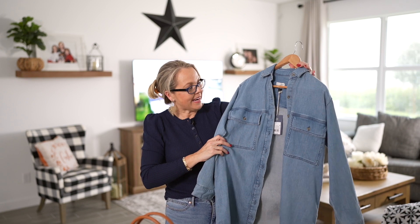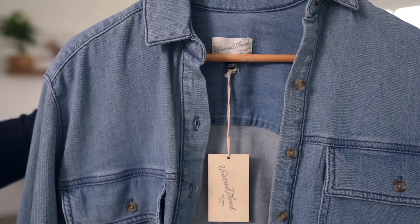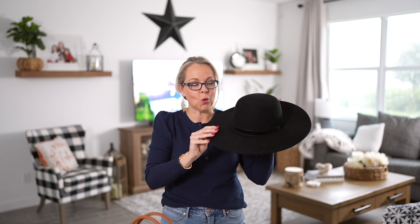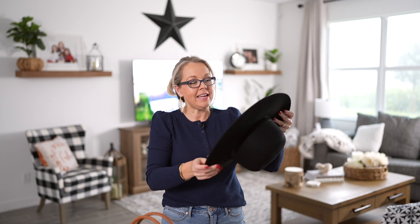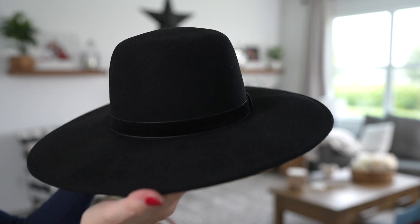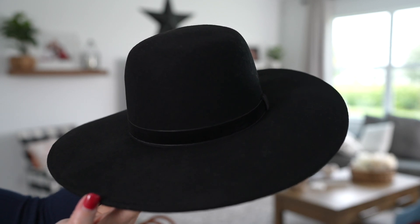Nothing says fall like a denim dress! It's also available in a cream striped color and was $35. Next up, this hat from A New Day at Target — it's 100% wool, a wide brim hat, adjustable with a little velcro enclosure so you can pull it snug to fit your head. It was $25, and I thought it would go great with all these sweater dresses or a pair of jeans and a nice top.